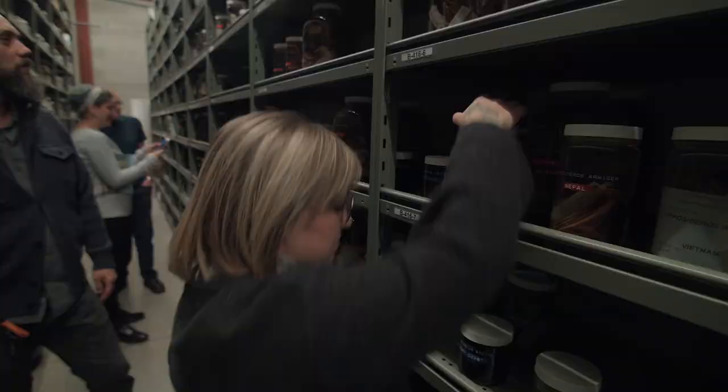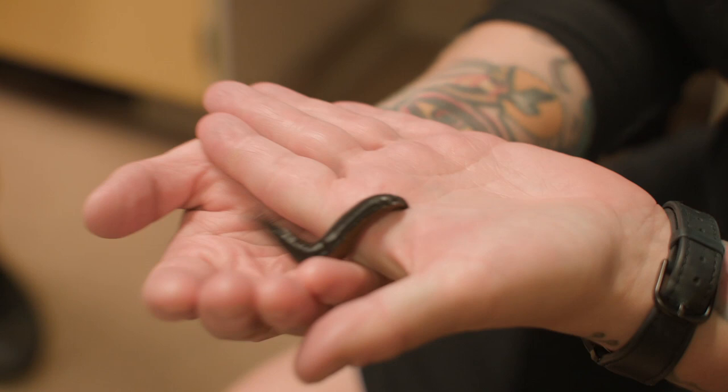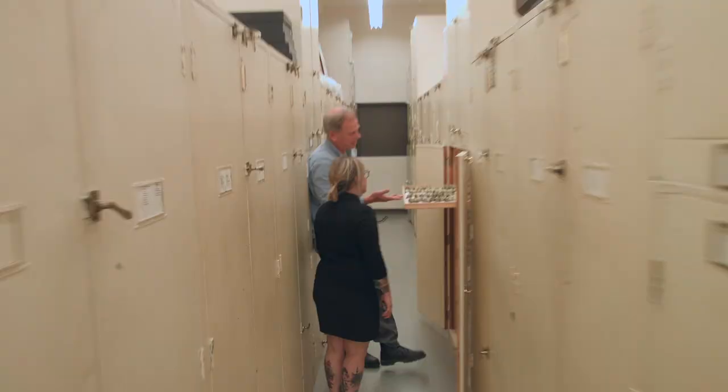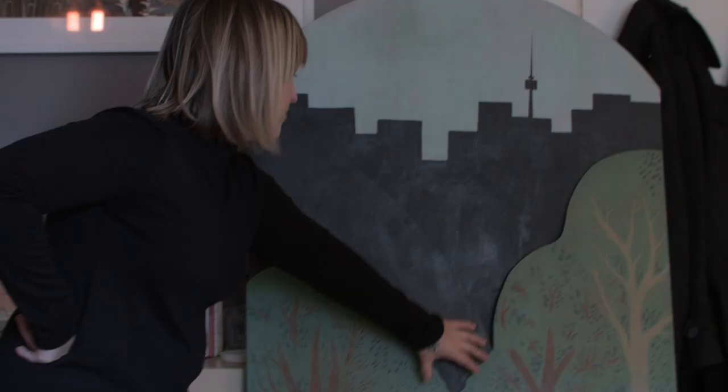Speaking with my experts and being exposed to all these different people in the biodiversity department, like at the ROM, and actually becoming aware of how much more life is here than I had really thought.